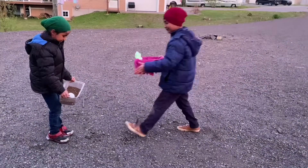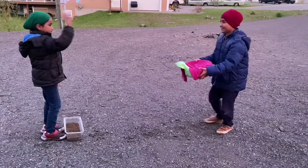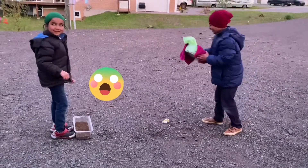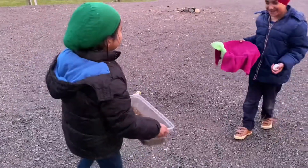Sita, can you throw it? No, you have to throw it with your hands. Put the basket down. Oh! Looking so close. Good job. Good job. Good job buddy. Look at that. He cracked it. Another one — I win this time.